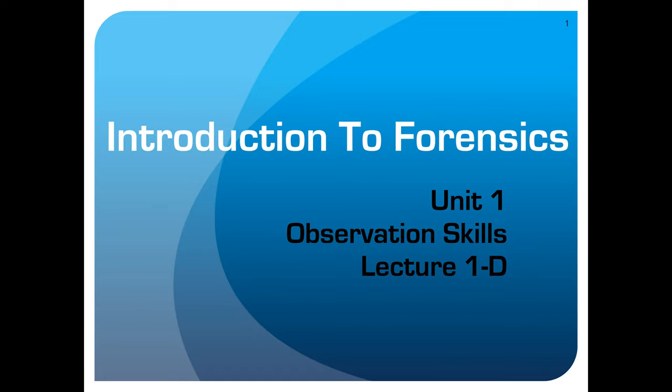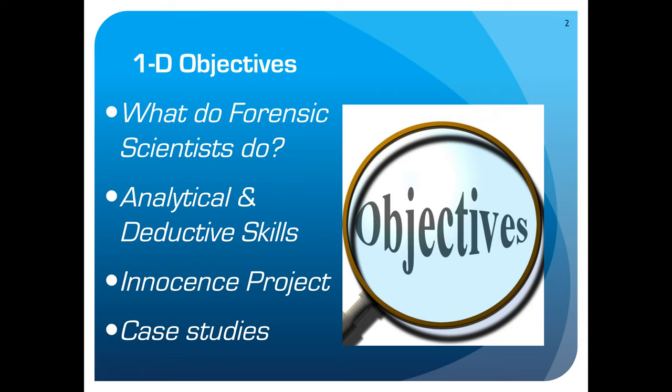All right, forensics, homestretch here. This is our last lecture for Unit 1, Lecture 1D. In this lecture, we're going to cover what forensic scientists do. Analytical and deductive skills will be revisited in the Battleship Lab and the Are You Nuts Lab, but we'll get some decent definitions and examples of both. We've talked a little bit about the Innocence Project and we'll touch base on that as well as some case studies.